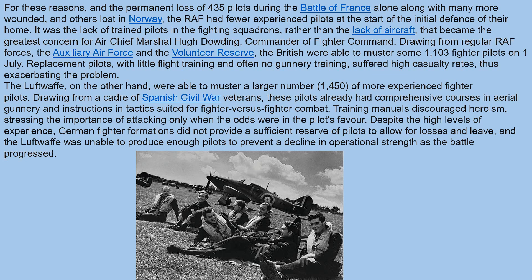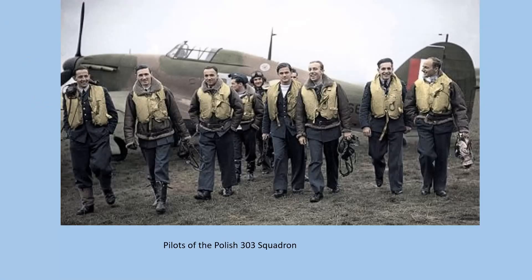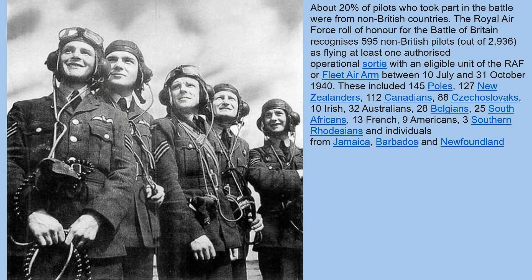About 20% of the pilots who took part in the battle were from non-British countries. The Royal Air Force Roll of Honour for the Battle of Britain recognizes 595 non-British pilots out of 2,936 as flying at least one authorized operational sortie with an eligible unit of the RAF or Fleet Air Arm between 10th July and 31st October 1940.